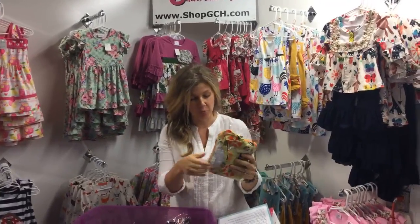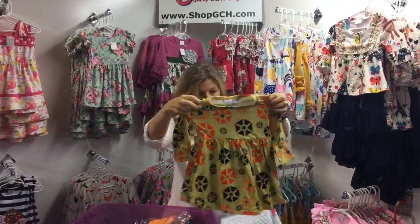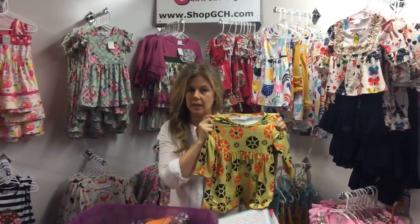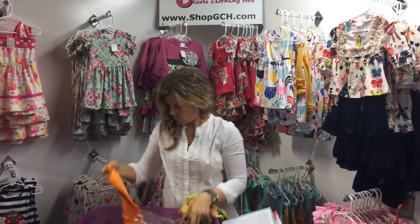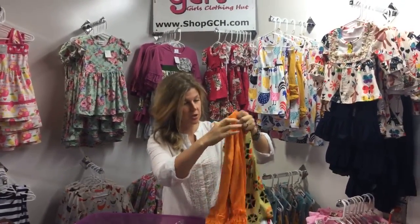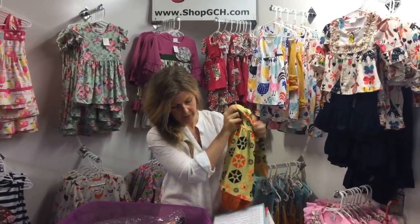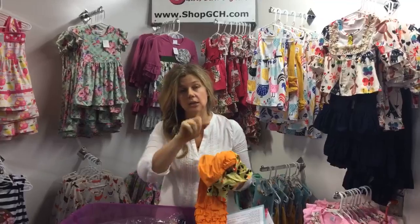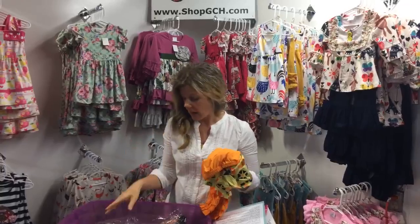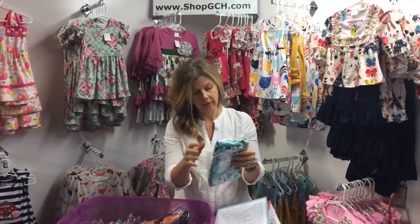We've also got some bright things coming in. This is our new Sunburst outfit — it could be perfect for Halloween, great for fall, or a nice summer outfit. These are great girls' clothes for the special girls in your life — your daughter, niece, or granddaughter. Drop a note in the comments if you have sizing questions.